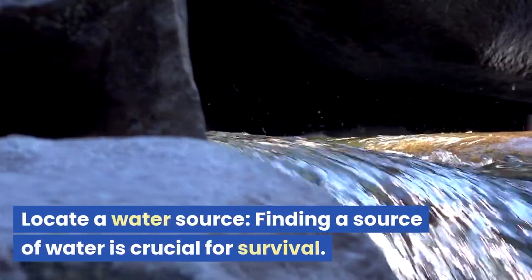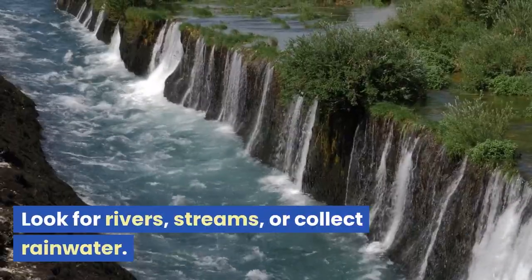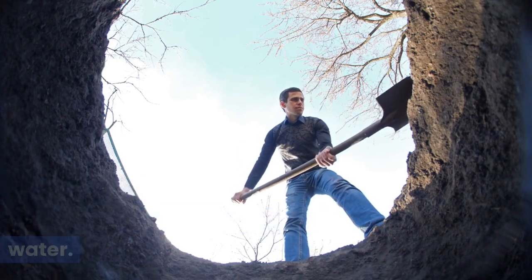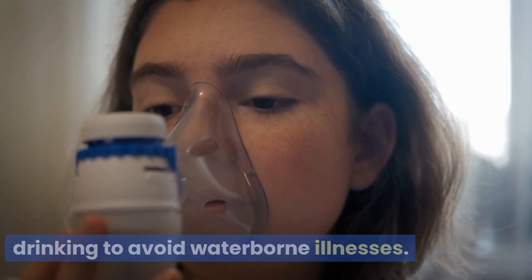Locate a water source. Finding a source of water is crucial for survival. Look for rivers, streams, or collect rainwater. If necessary, you can dig a hole in a muddy area and wait for it to fill with water. Remember to purify the water before drinking to avoid waterborne illnesses.